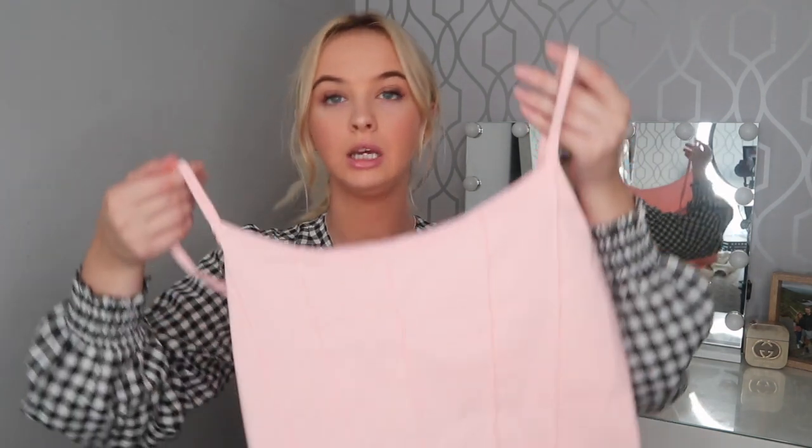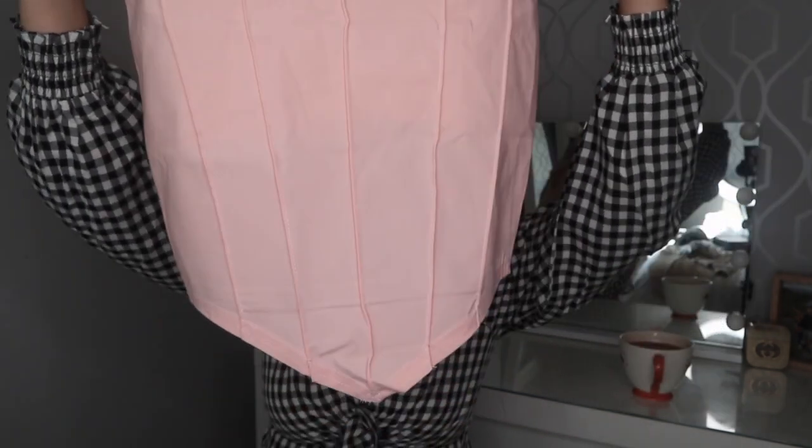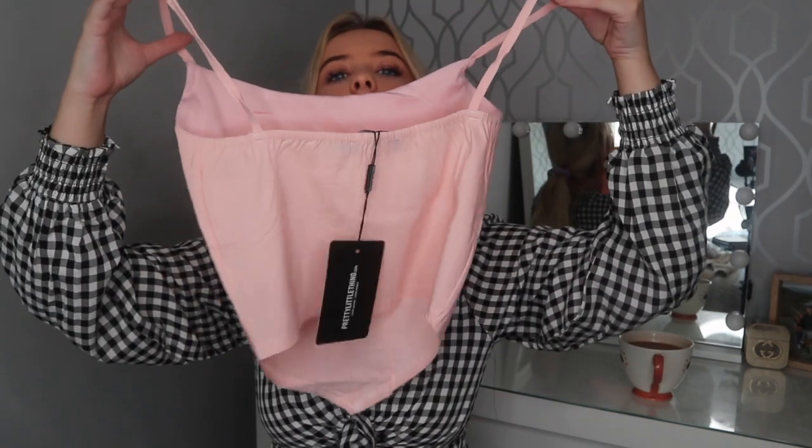The next thing isn't really an autumnal piece but I just really liked it. I've been looking at tops like this for a while and I thought, you know what, let's just get it and see how it looks on. It's a baby pink top with a little lime detail down the front and it kind of V's at the bottom but is straight across the back. I'm intrigued to see how it looks — I got a size eight but it does look a bit bigger on me, so I'll try it on and see.